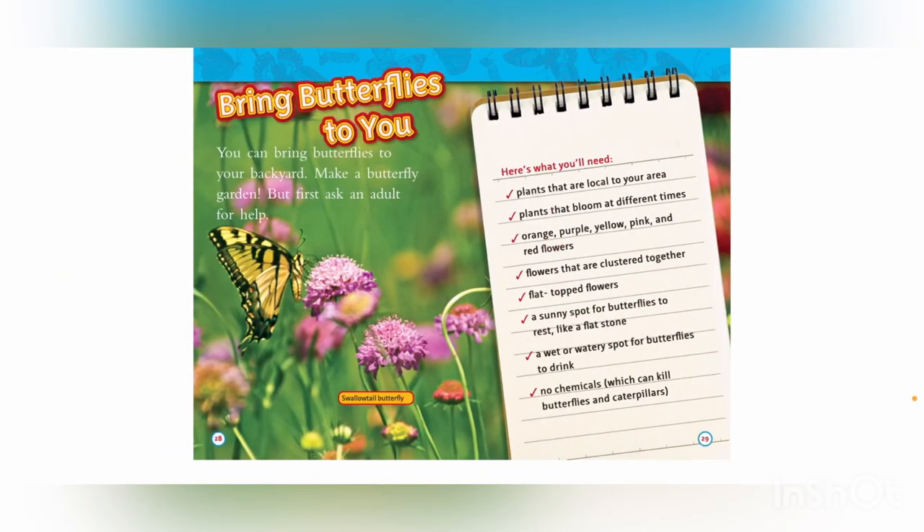Bring butterflies to you! You can bring butterflies to your backyard by making a butterfly garden — but first, ask an adult for help. Here's what you'll need: plants local to your area; plants that bloom at different times; orange, purple, yellow, pink, and red flowers; flowers clustered together; flat-topped flowers; a sunny spot like a flat stone for butterflies to rest; a wet or watery spot for butterflies to drink; and no chemicals, which can kill butterflies and caterpillars.